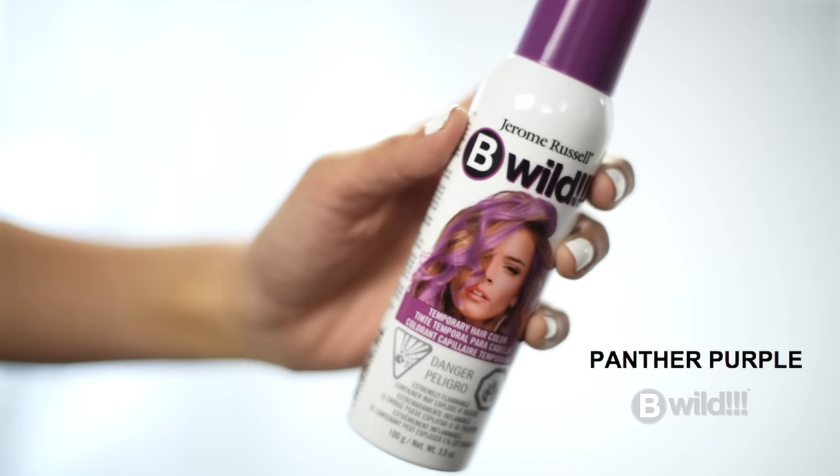Today, Isis is going to use Panther Purple to achieve PC Purple Highlights.